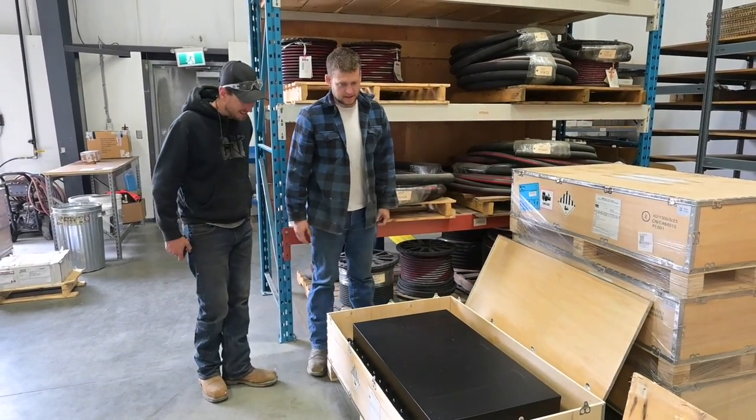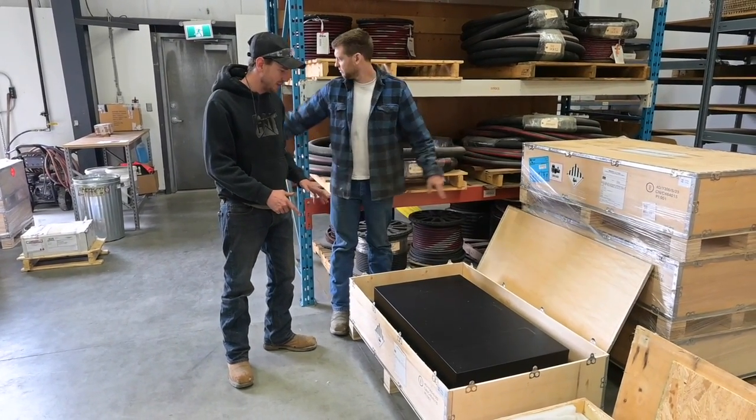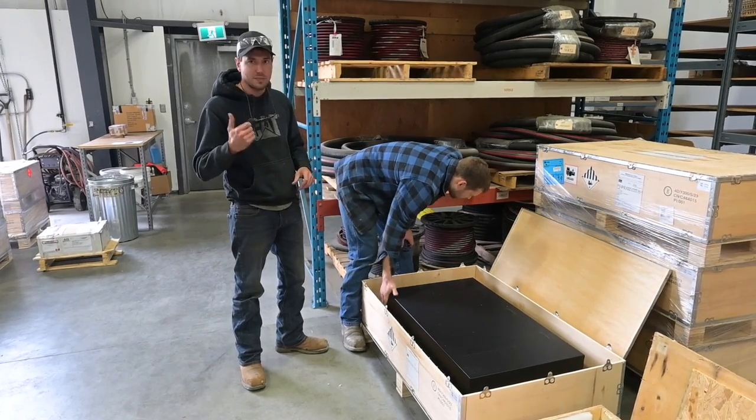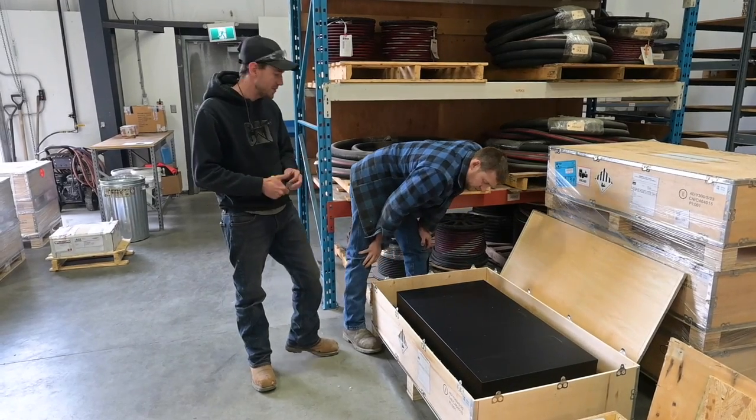So this is one of the modules. We got eight of them in total. Four of them we're going to take home today, and then four of them are actually going to ship all the way out to Floodraulics in Toronto so they can configure the BMS, which is the battery management system.